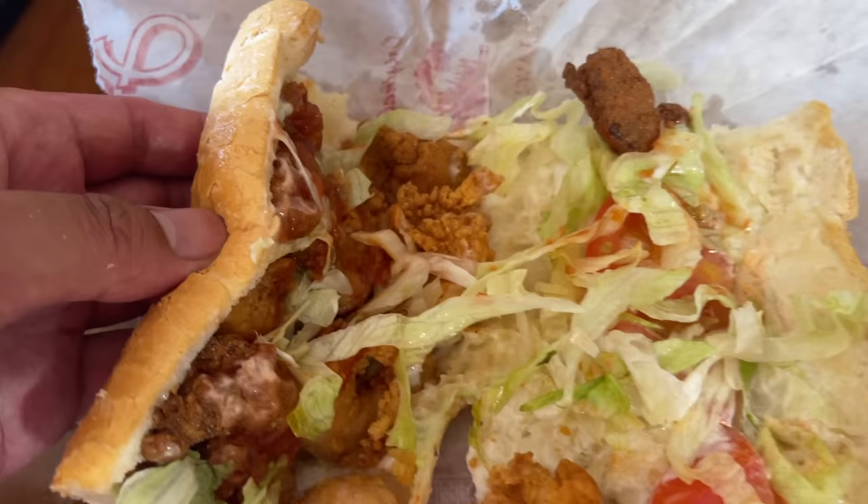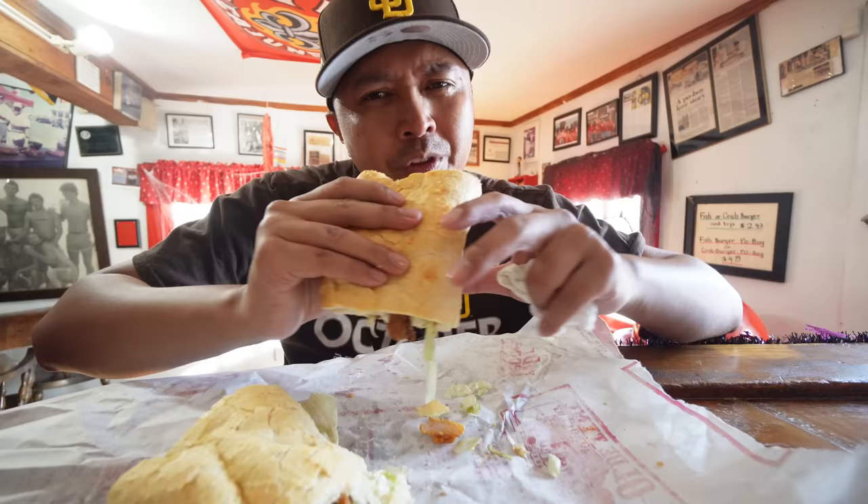The bread keeps this together real well. This shrimp is lightly breaded. Yeah, you definitely have to get the shrimp when you're here. That's why Louisiana shrimp po'boys are number one. I'm glad this is the first one I'm trying.